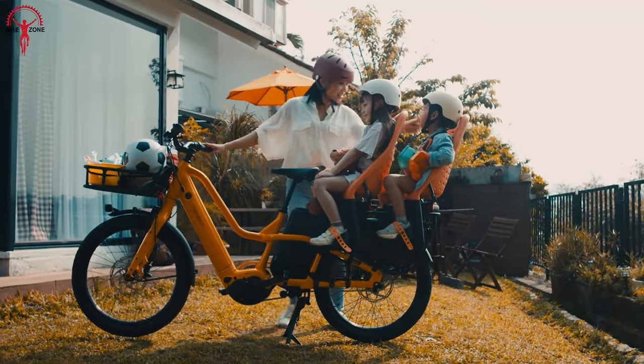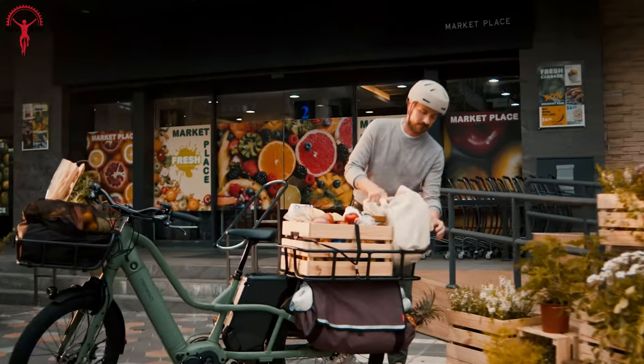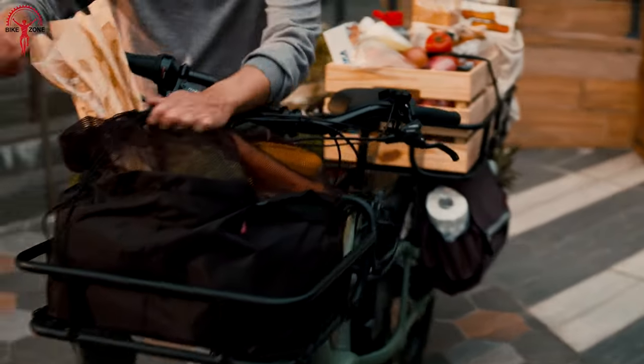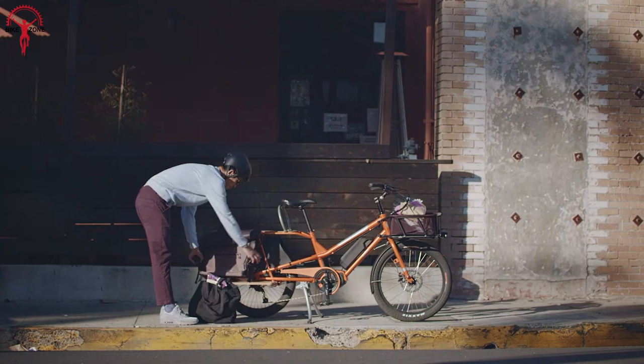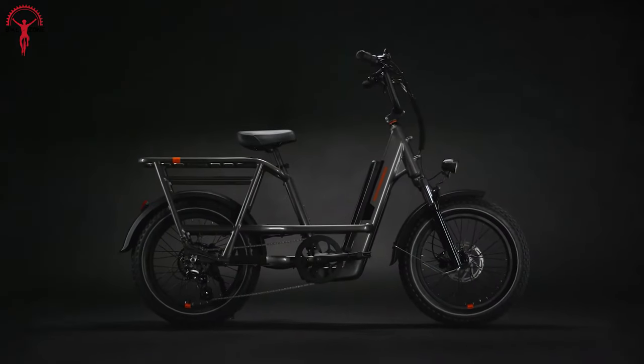Cargo bikes have gained immense popularity in urban environments due to their practicality and sustainability. Since the market is filled with many options, we have compiled a list of this year's 7 Best Electric Cargo Bikes.